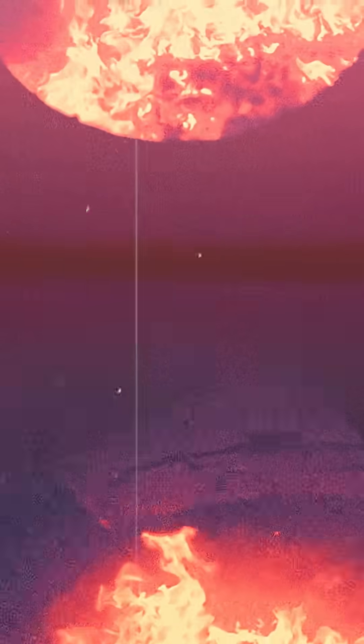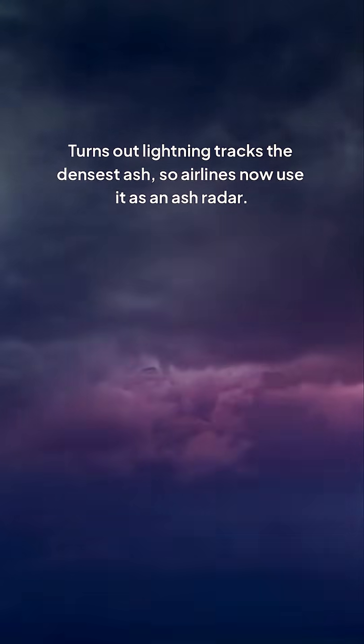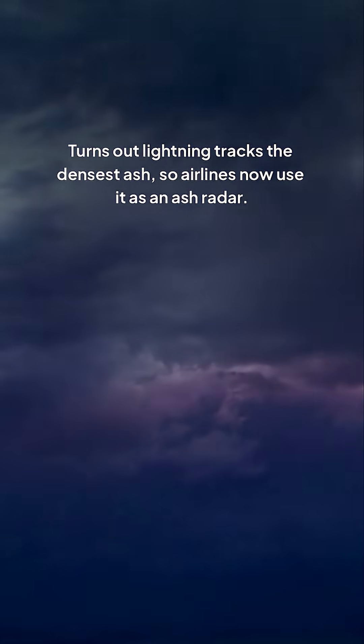Eyjafjallajökull didn't just cancel your vacation — it handed scientists the first 3D map of volcanic lightning. Turns out lightning tracks the densest ash, so airlines now use it as an ash radar.